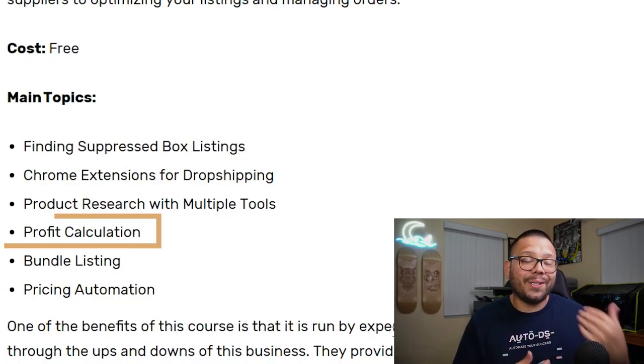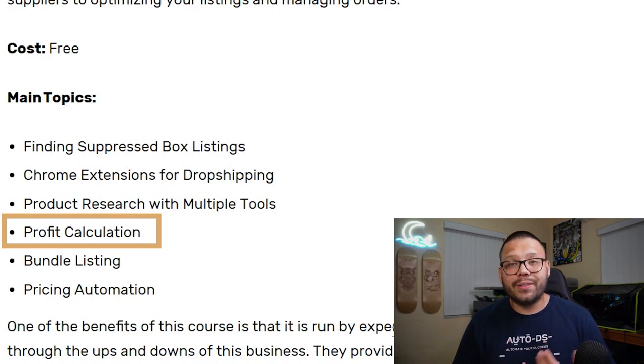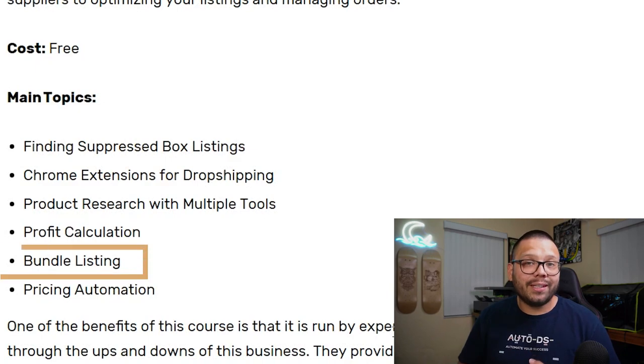For those of you that struggle with math, this course also covers profit calculation so you can learn how to calculate your profits and optimize your prices so you actually make money. One of the hardest things when first starting out is being able to set the right prices and factoring in all the different expenses — fees, subscriptions, the price of the product itself. This course covers profit calculation to help you optimize your pricing and start making good profits. Aside from that, it also teaches you about bundle listing and price automation, and how to build your brand on Amazon through dropshipping. Even if you're a veteran, check out this course — it could probably help you out, and again, it's free.